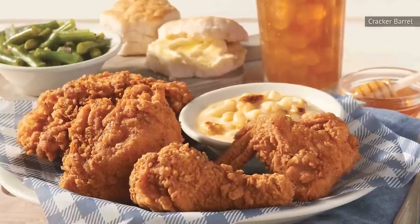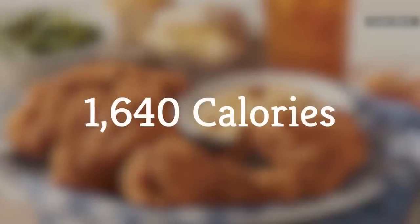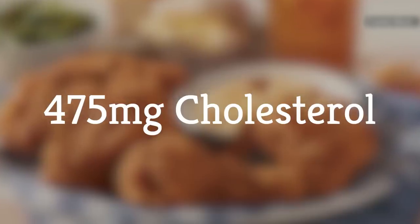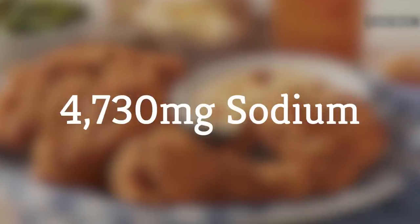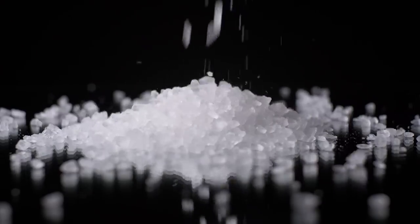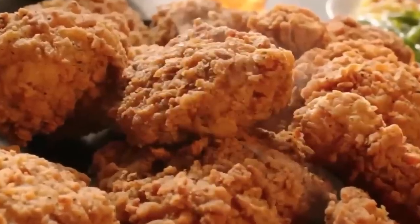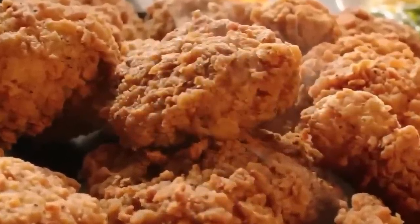According to Cracker Barrel's nutrition guide, the chain's Southern Fried Chicken has 1,640 calories, 100 grams of fat, 475 milligrams of cholesterol, and an extraordinary 4,730 milligrams of sodium. To put that into perspective, the Centers for Disease Control suggests that Americans ingest fewer than 2,300 milligrams of sodium per day. That means Cracker Barrel's Southern Fried Chicken, by itself, will give you more than twice the recommended amount in one sitting.